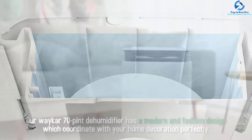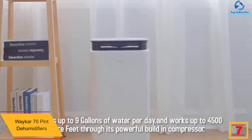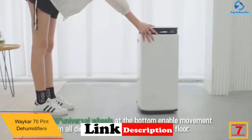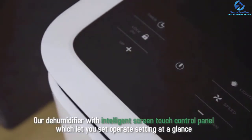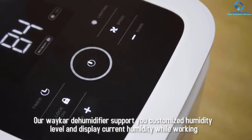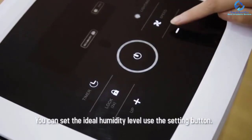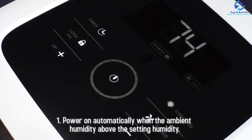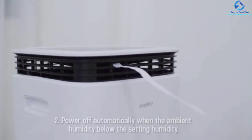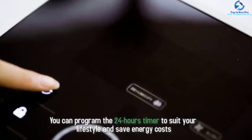At number seven, we have the Waker 70 pint dehumidifier, suitable for spaces of about 4500 sq ft. It can remove up to nine gallons of moisture daily and adjust humidity from 30 to 85 percent, maintaining a healthy humidity range of 45 to 55 percent. It is suitable for home offices, bedrooms, basements, kitchens, cellars, laundry rooms, living rooms, and crawl spaces. With a modern sleek look and ergonomically placed handles and built-in wheels, moving it is hassle-free, and its quiet fan ensures no disturbance during sleep.